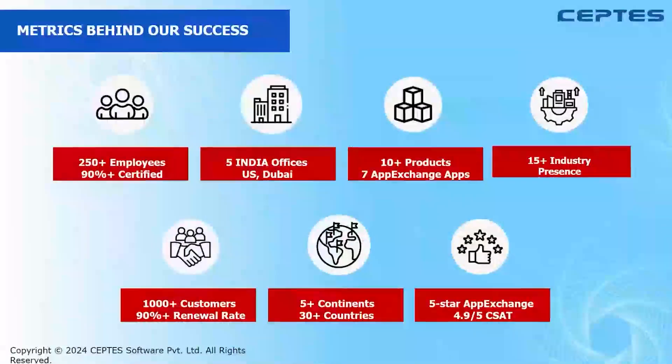When we talk about SEPTIS, we have 250 plus employees, out of which 90 plus percent of them are certified. We have five offices in India, offices in Dubai as well as in the US. We have 10 plus products, out of which seven are listed on the AppExchange. We have been in the Salesforce industry for the last 15 plus years, with 1000 plus customers and a five-star rating on all of our apps on AppExchange. We also have a 4.9 on 5 CSAT score.